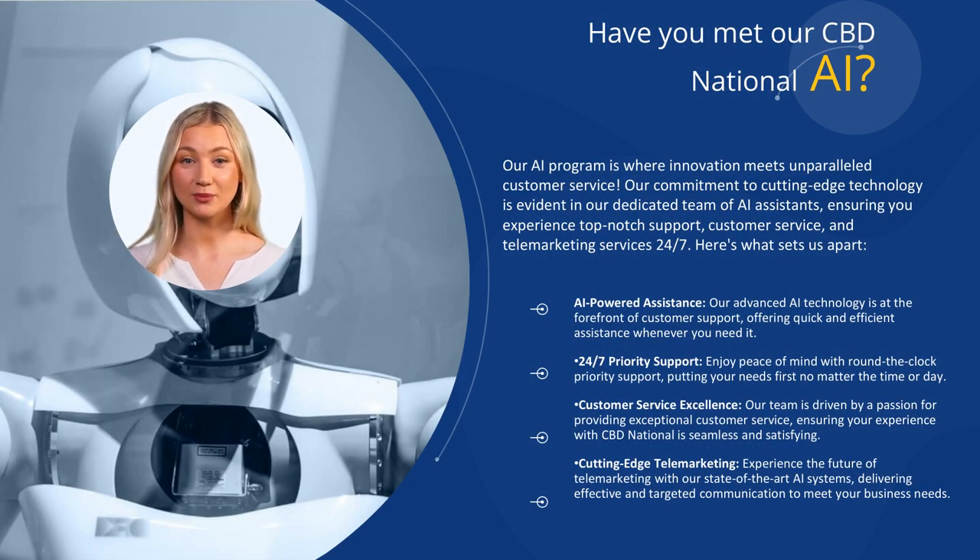You heard me mention AI in this presentation. At CBD National, we're at the forefront of innovation, and our AI program is no exception. Harnessing the power of artificial intelligence, our program is designed to revolutionize your marketing strategy and propel your brand to new heights. From intuitive email campaigns to dynamic product recommendations, our AI program empowers you to deliver personalized experiences at scale, maximizing the impact of your marketing efforts. With our AI program, you can stay ahead of the curve, embrace the future of marketing, and unlock endless possibilities for your brand's success. By the way, did you know that I'm one of CBD National's AI? Pretty neat, huh?